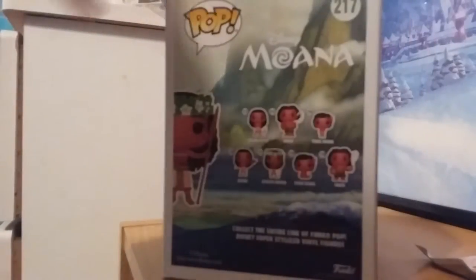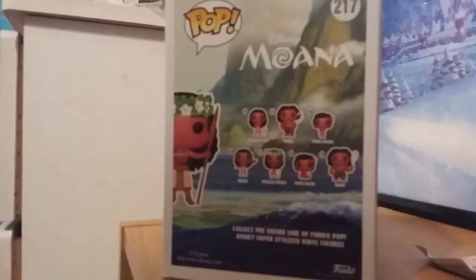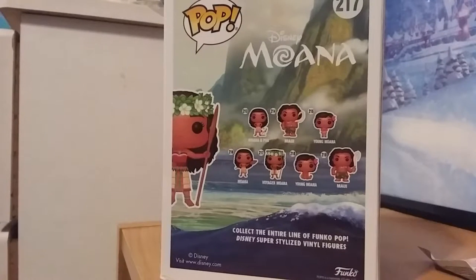There are a lot of Moana pops in the line and I don't think I'll be collecting them all. One of them is a Hot Topic exclusive, but I don't have Hot Topic where I live — they don't have it in the Maritimes yet. I think they do have Moana and Baby Moana at Walmart, so I might pick those up sometime. A lot of these are exclusives.